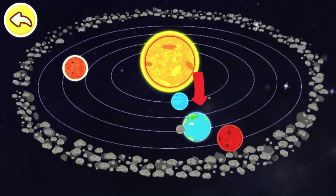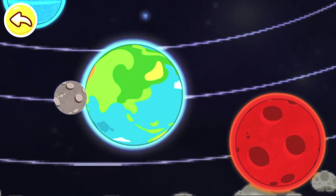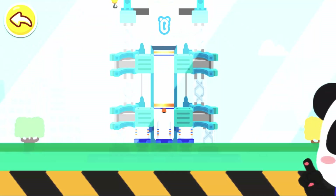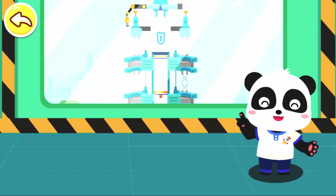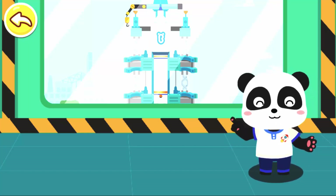This is the solar system and this is our home planet Earth. Hi, I am astronaut Kiki. Welcome to rocket launch base on the Earth. Let's experience the life of the astronaut together and travel the solar system to explore the mysterious universe.